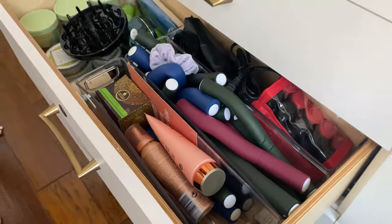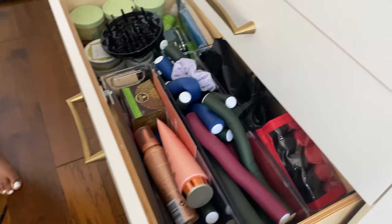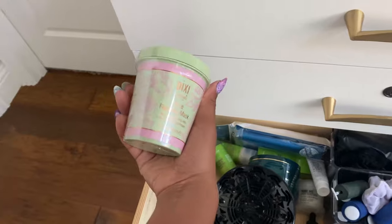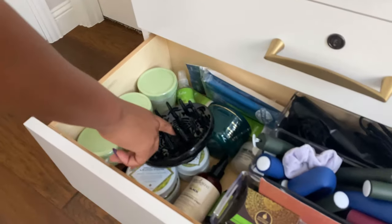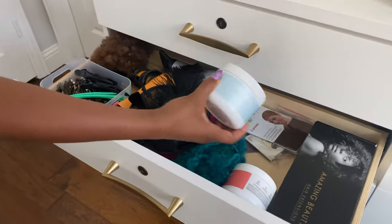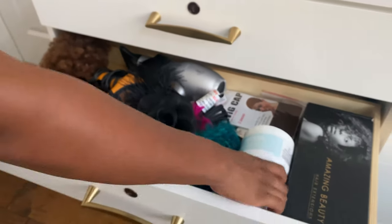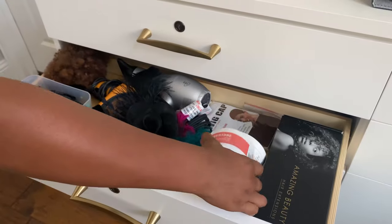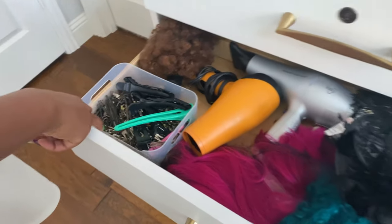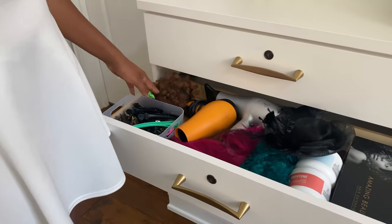Here are more hair products: flexi rods I haven't used in a while, heated rollers, Pixie masks I need to experiment with, a diffuser for my blow dryer, and Overtone coloring conditioners. My hair is currently teal so I have the teal version, but I'm keeping the coral one in case I go back to that color. I also have a pink wig, some hair clips, and blow dryers.